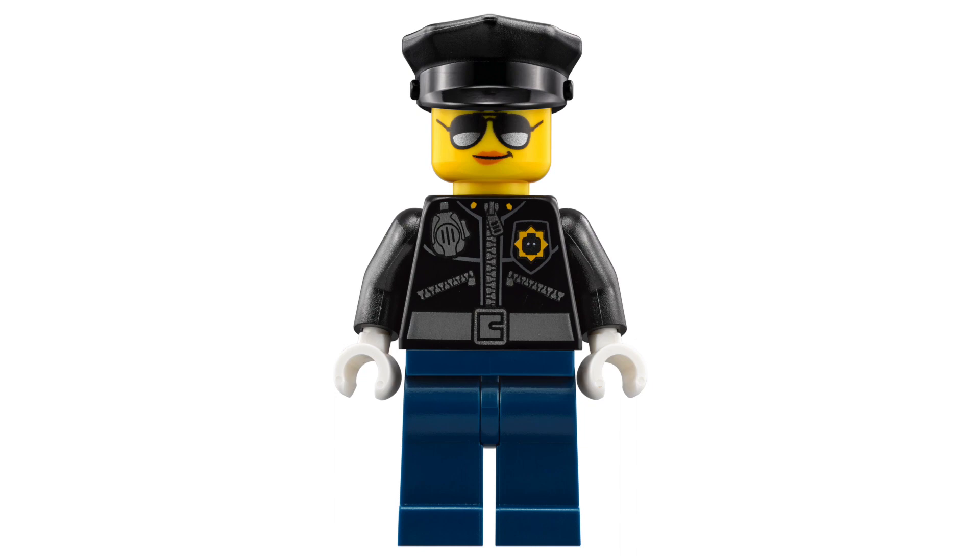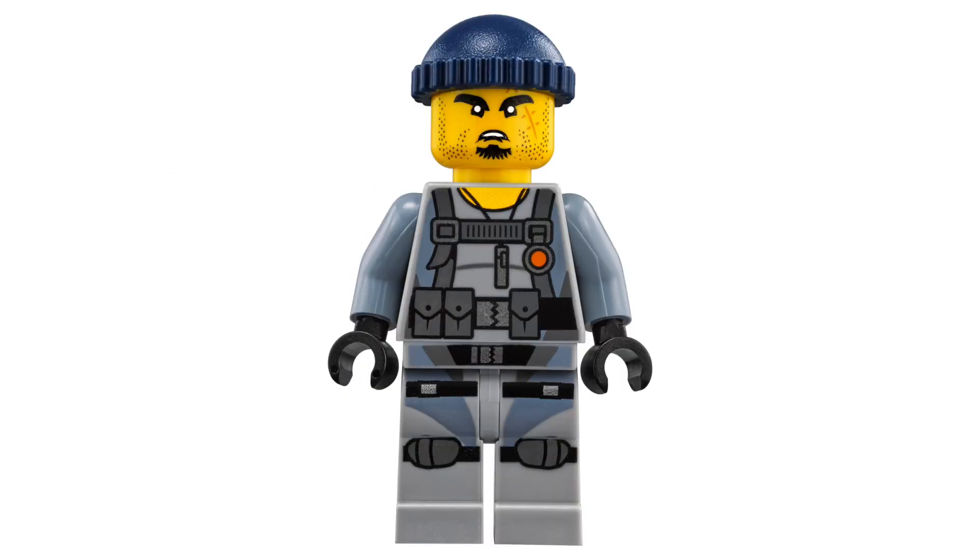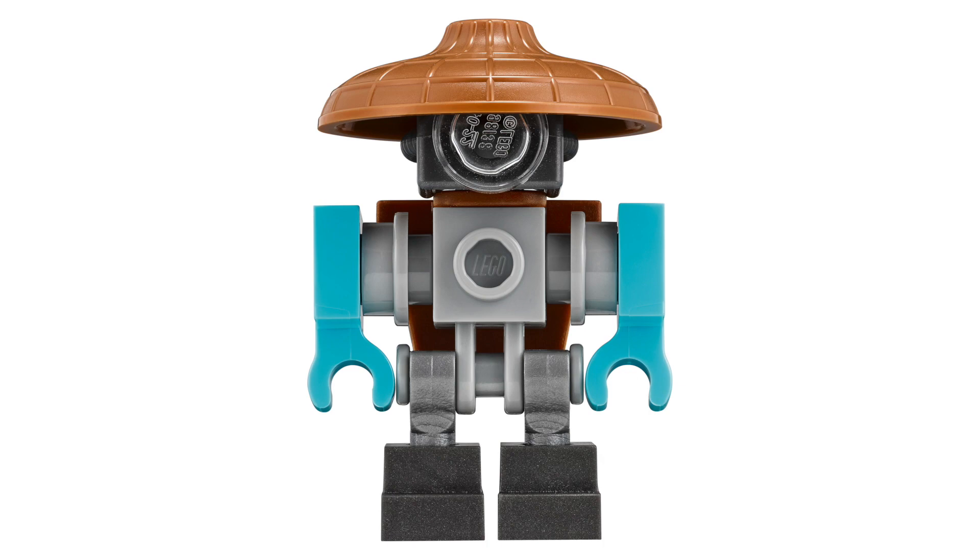Next we have Officer Noonan with a nice black hat and a torso that may be pretty familiar — it's another Lego Movie reference featuring the same design as the super secret police from that film. And finally we have the Shark Army Gunner which is the simpler design for a Shark Army character, but the torso and leg printing is really nice. Also included is Sweep the Maintenance Robot with a simple design and a brand new hat piece which looks really great.